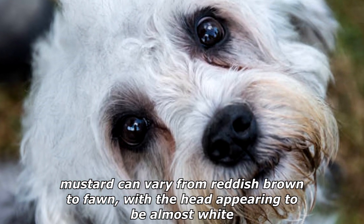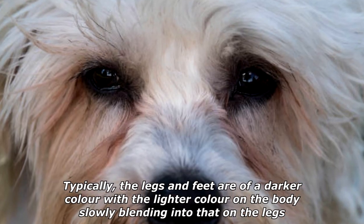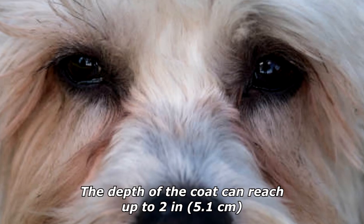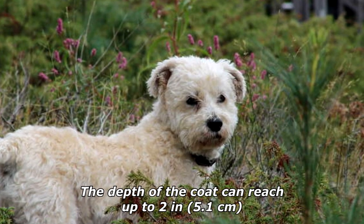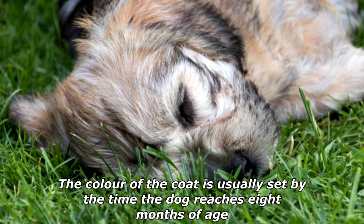Mustard can vary from reddish brown to fawn, with the head appearing to be almost white. Typically the legs and feet are of a darker color, with the lighter color on the body slowly blending into that on the legs. The depth of the coat can reach up to 2 inches (5.1 centimeters).